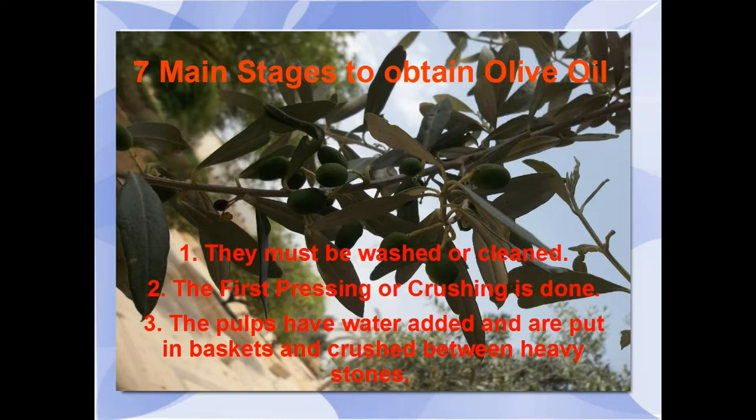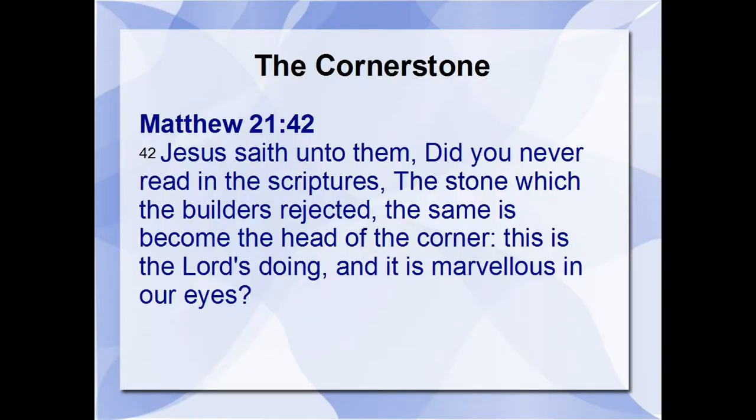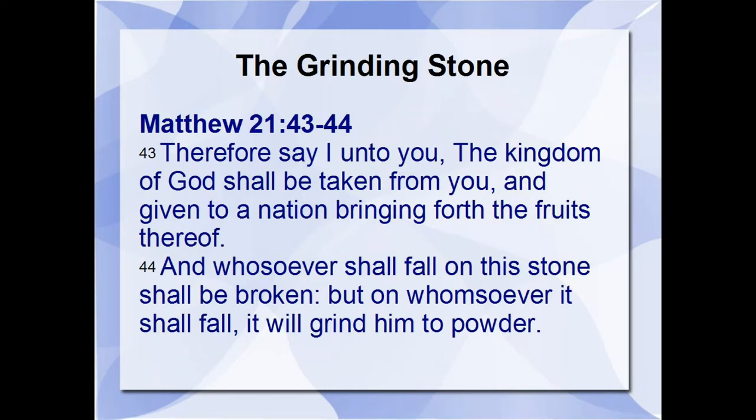That reminds me of Jesus — Yeshua — when he was talking to the chief priests in Matthew 21, 42 to 44: 'Jesus said unto them, Did you never read in scriptures the stone which the builders rejected, the same is become the head of the corner? This is the Lord's doing, and it's marvelous in our eyes. Therefore say unto you, the kingdom of God will be taken from you and given to a nation bringing forth the fruits thereof. Whosoever shall fall on this stone shall be broken, but on whomsoever it shall fall, it will grind him to powder.'